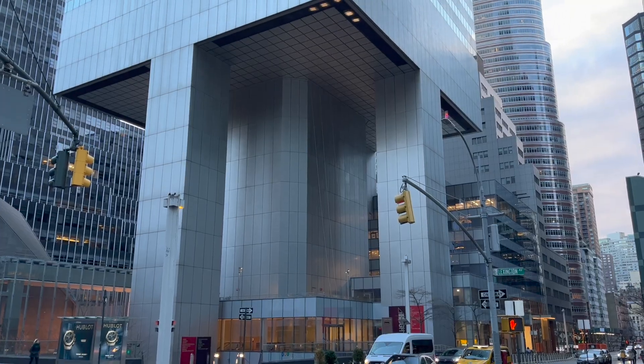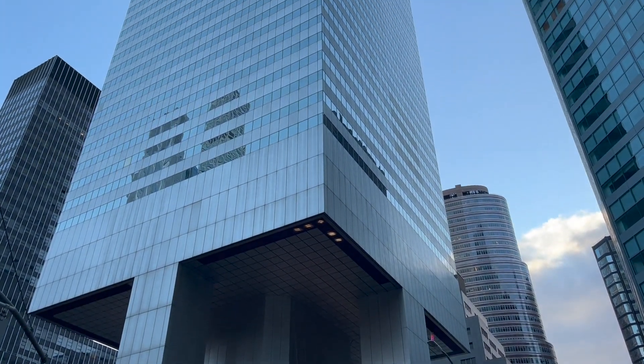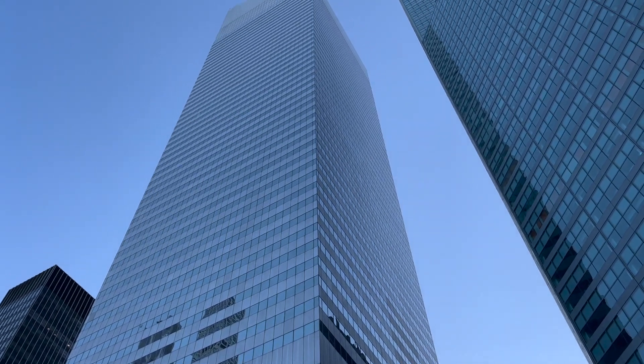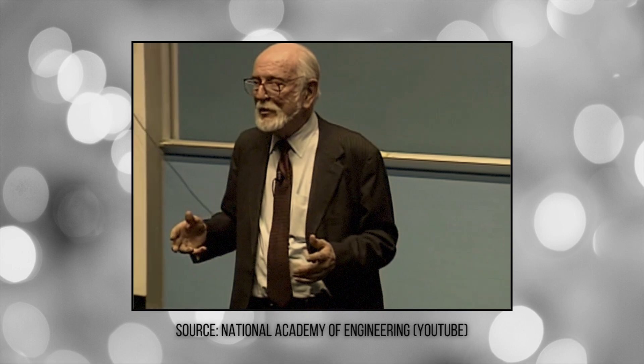A 59-story skyscraper was built back in 1977 in Manhattan using a pretty unique style of architecture. And less than a year after the building was finished being built, the engineer team behind this brand new skyscraper had a horrifying discovery. The lawyer was there with me and we told him our building's going to fall down if we don't fix it.